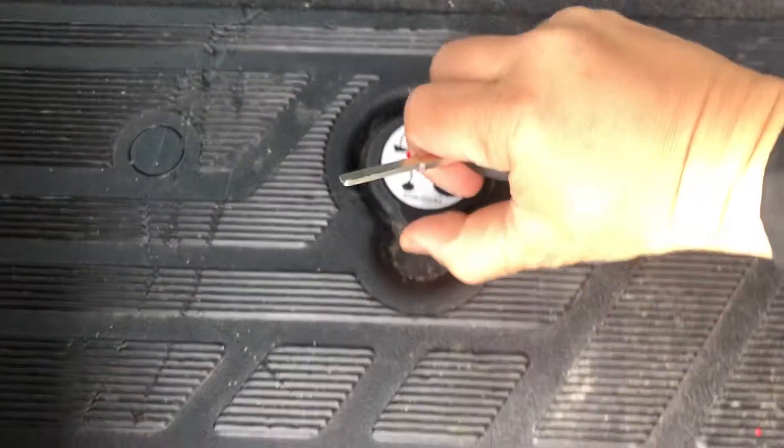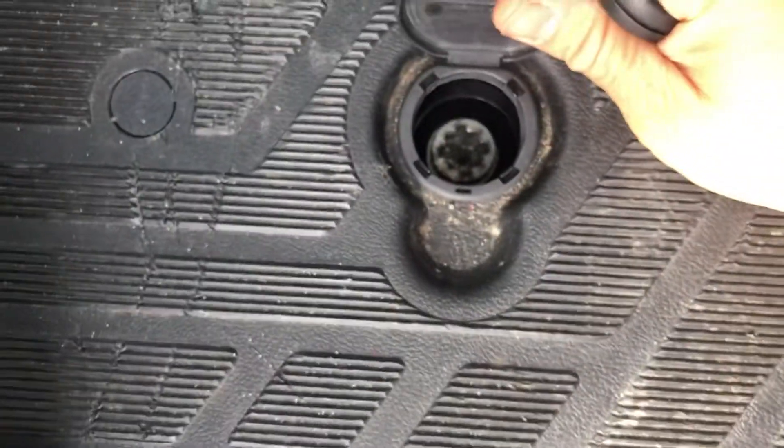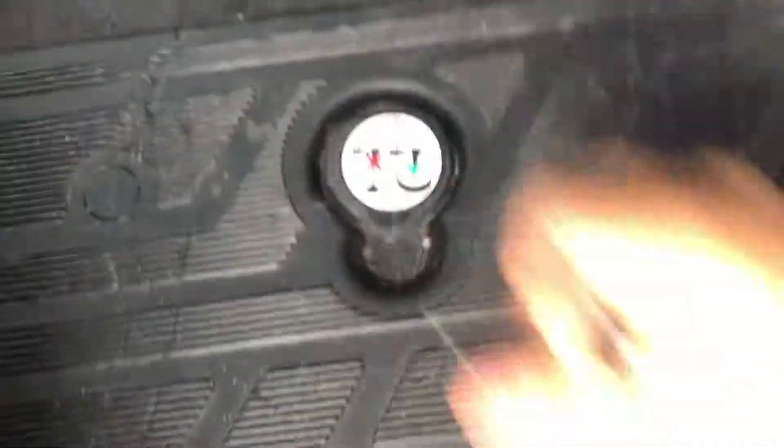Jack here. And then to get the spare tire out, you put a tool in here to lower it.